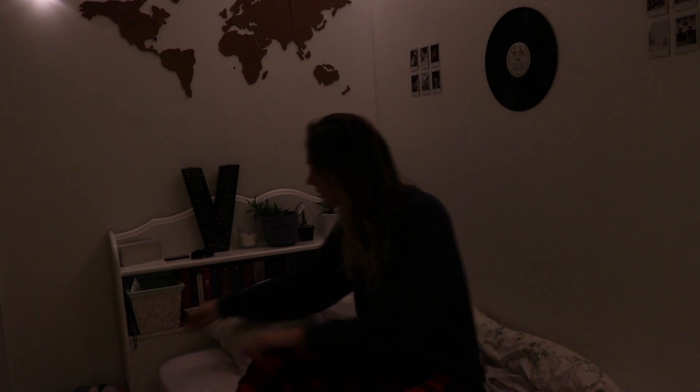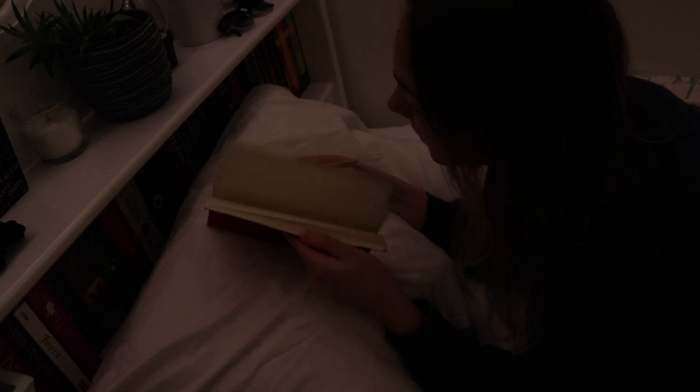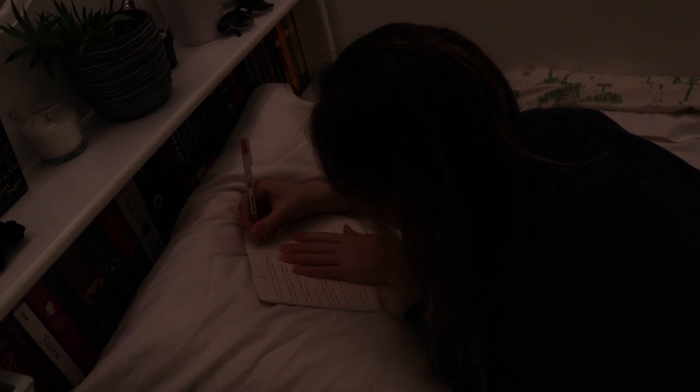The last thing I do before sleep is journal. I love doing this because it empties my head of all the thoughts, stresses, and worries before bed. It's probably my most highly regarded relaxing strategy — I just write down anything that comes to mind and then it's gone from my brain.